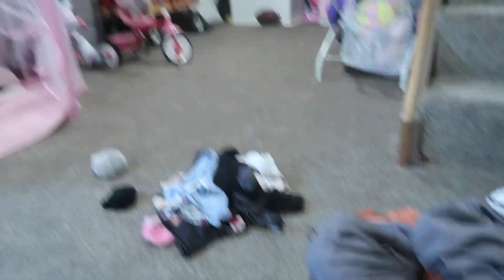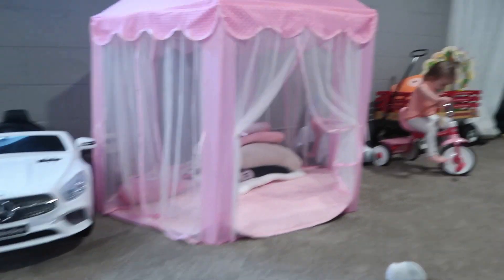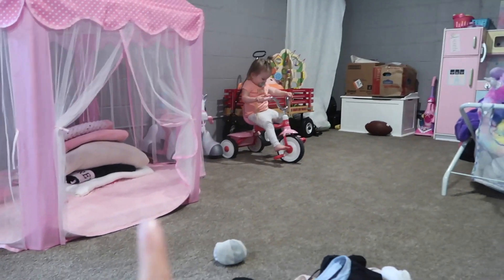I'm just downstairs now in the basement folding some of our laundry and Addison is over here playing with her little toy — she's riding her little bike. It's so cute.